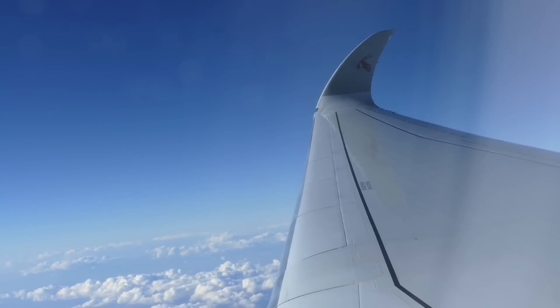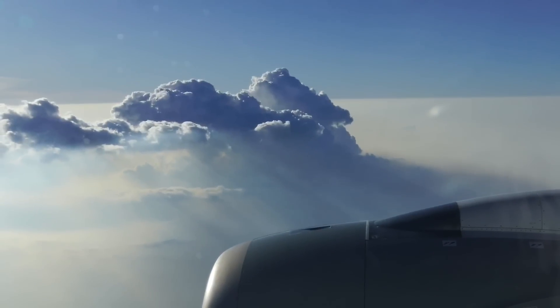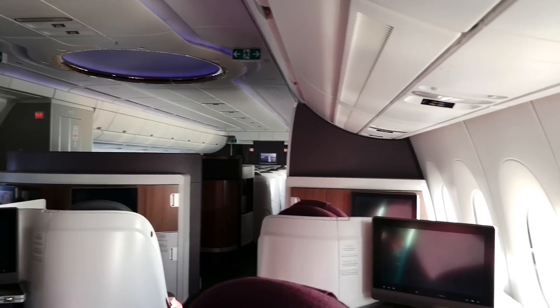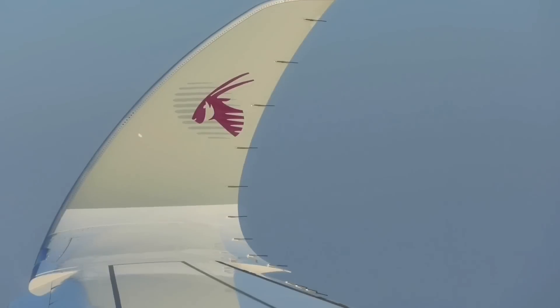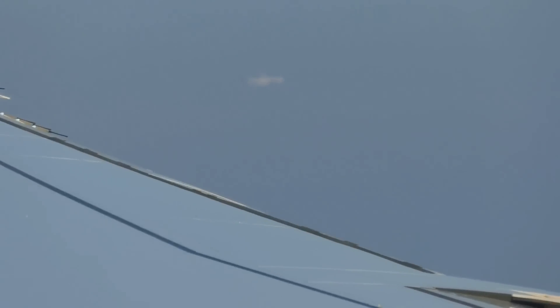Soon it was time to descend into some rather interesting weather around the Arabian Gulf. An excellent flight all in all, only bettered on this trip by the Q-suite I then took to Australia — and yes, of course, that'll feature in a future video. The total cost one way: €1,400 during a sale. Not bad.